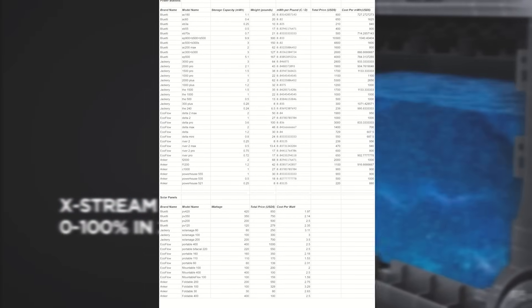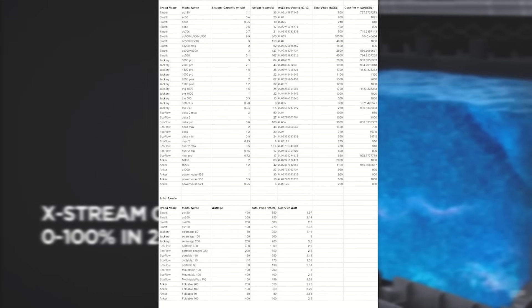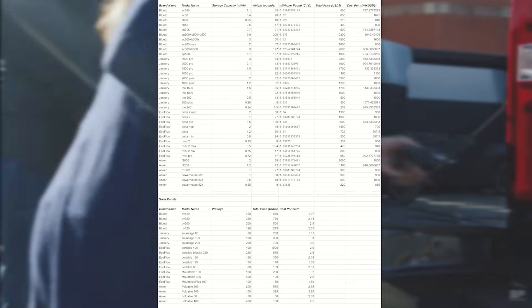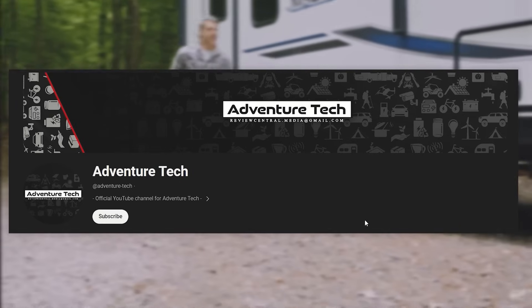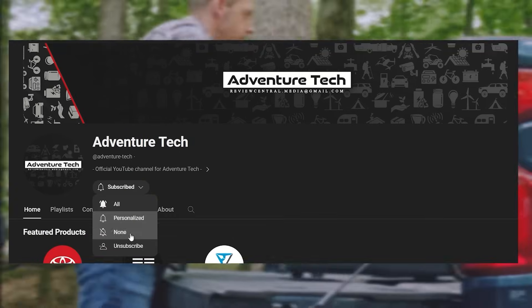This data sheet took hours and hours to put together — I really hope it helps you guys out. On this channel, I'm always putting in hard work to save you time and money. I genuinely want to help. I never use AI or anything like that to create my content — it's 100% hard work. So please click the thumbs up, leave a comment, and subscribe.